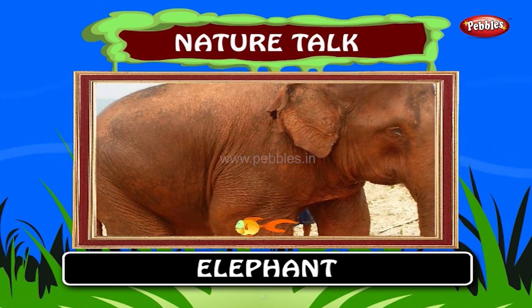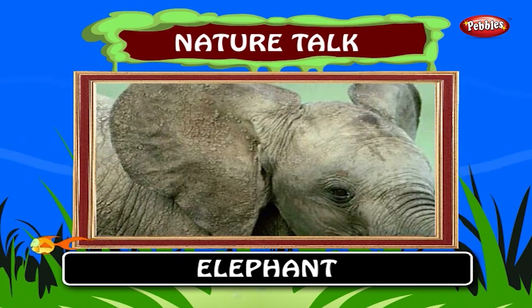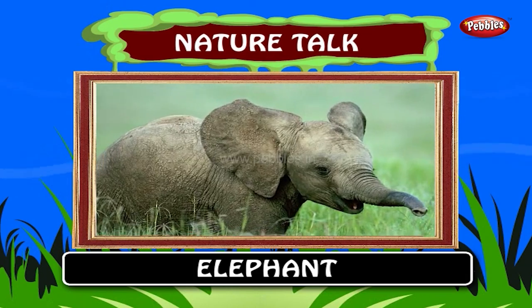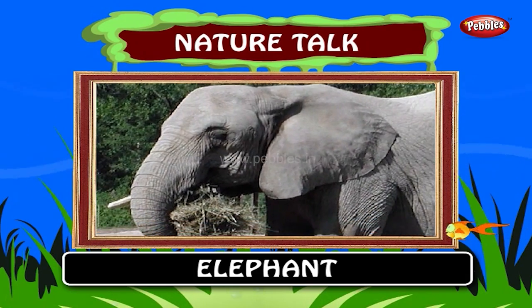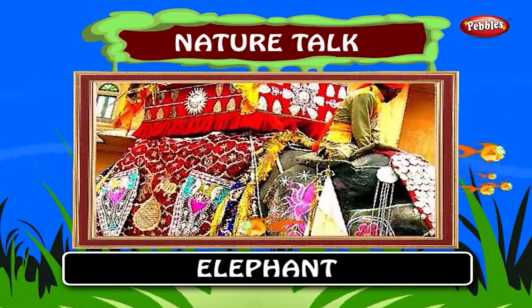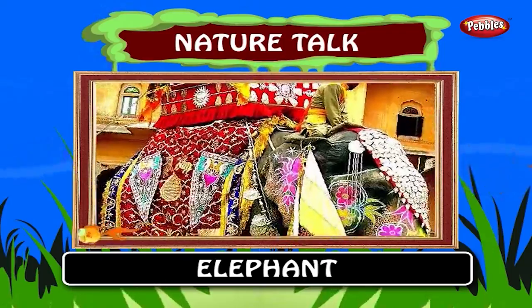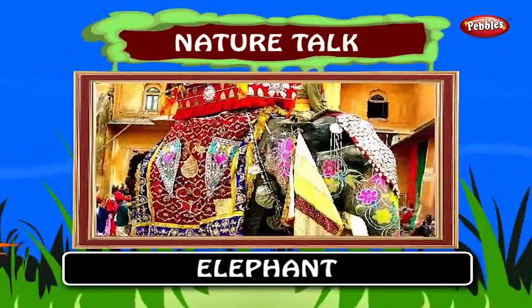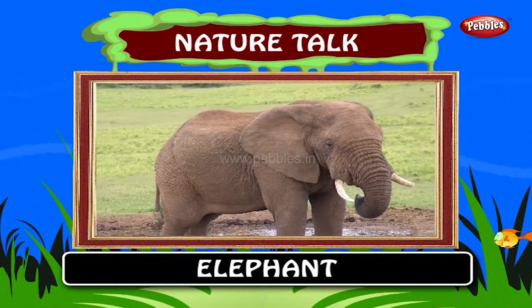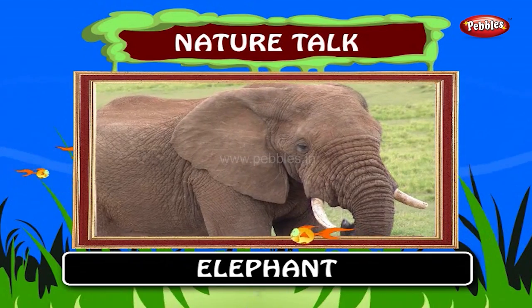Elephant. Elephants are large land mammals. At birth, it is common for an elephant calf to weigh 120 kilograms. They typically live for 50 to 70 years. The elephant has appeared in cultures across the world. They are a symbol of wisdom in Asian cultures and are famed for their memory and intelligence. The two teeth of an elephant form tusks and grow outside its mouth.